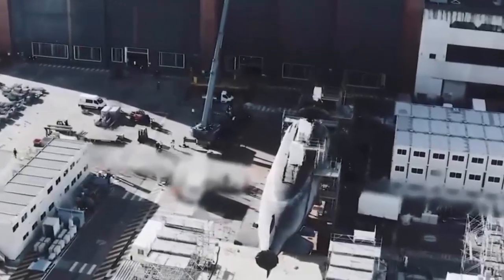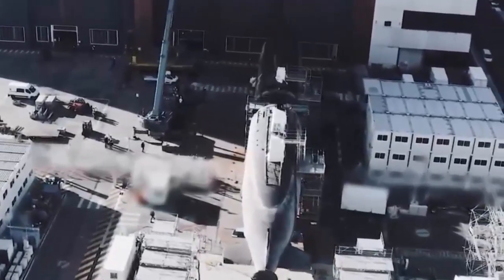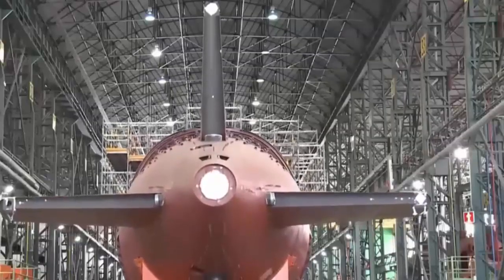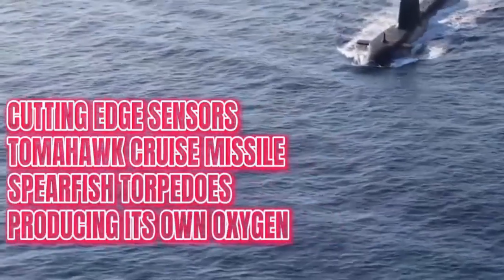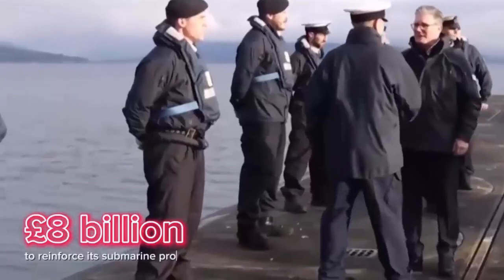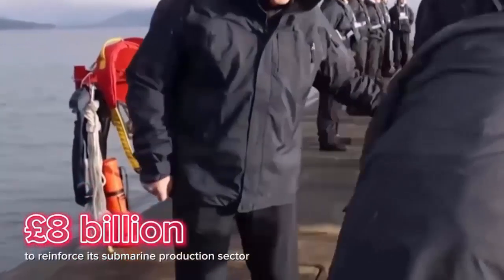Larger and more capable, these submarines will incorporate U.S. technology from the Virginia class, including combat systems and vertical launch cells, combined with British design expertise and propulsion systems. They will deliver enhanced stealth, greater range, increased payload capacity, and full interoperability with Allied naval forces, offering the Royal Navy a generational leap in undersea combat capability.